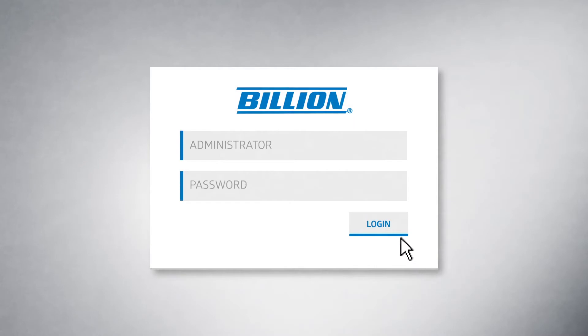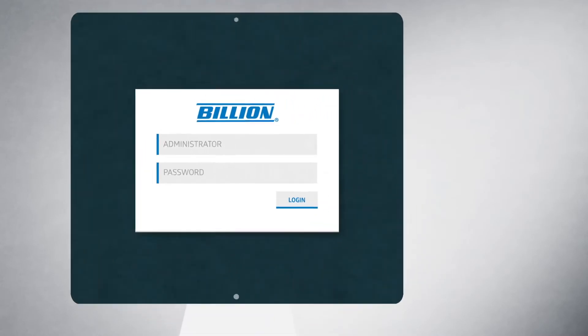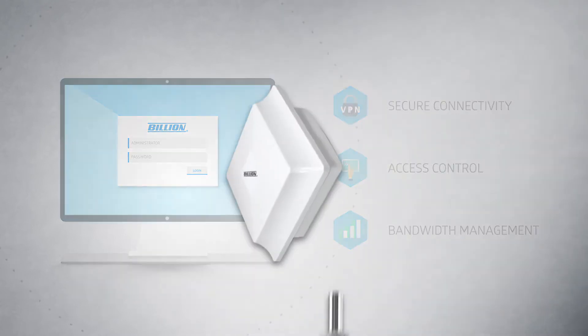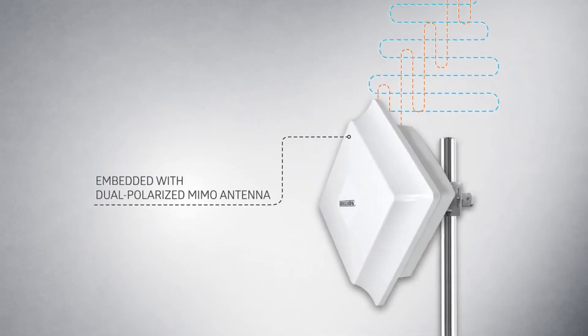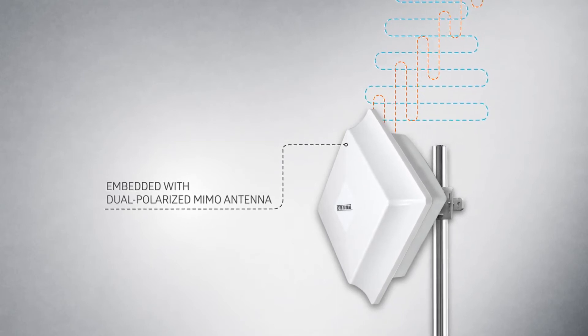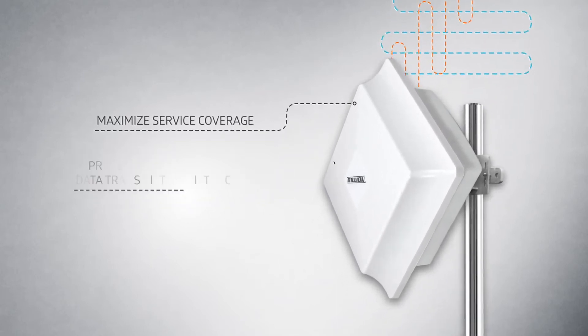The captive portal enables secure connectivity with multiple authentication login options and an extensive range of controls for access and broadband management. Embedded with a dual polarized MIMO antenna, the BiPAC 4700 Series is equipped with substantial bandwidth to maximize service coverage.